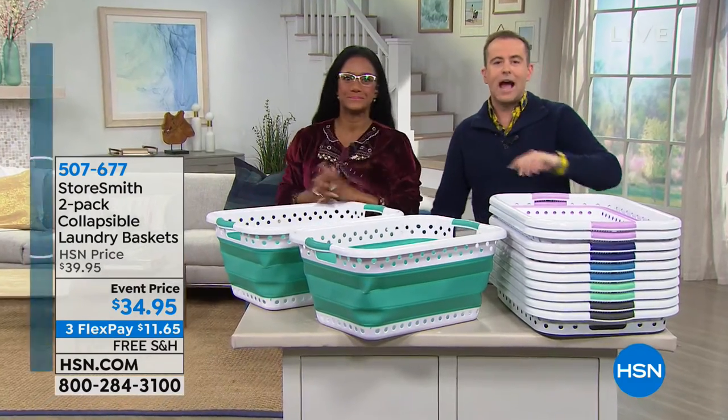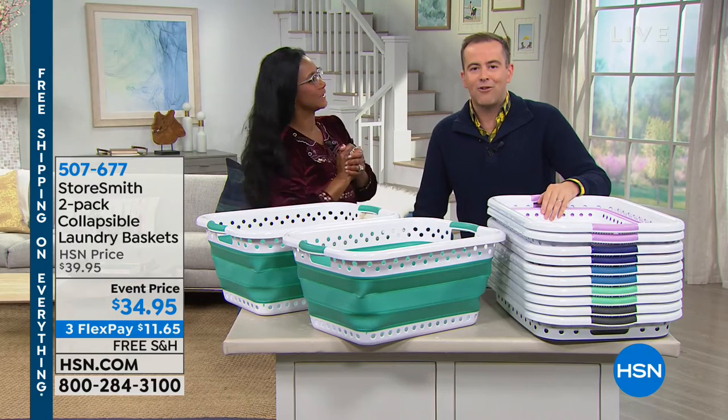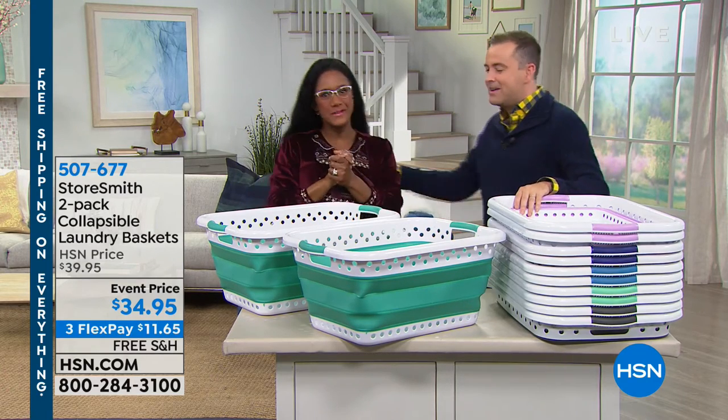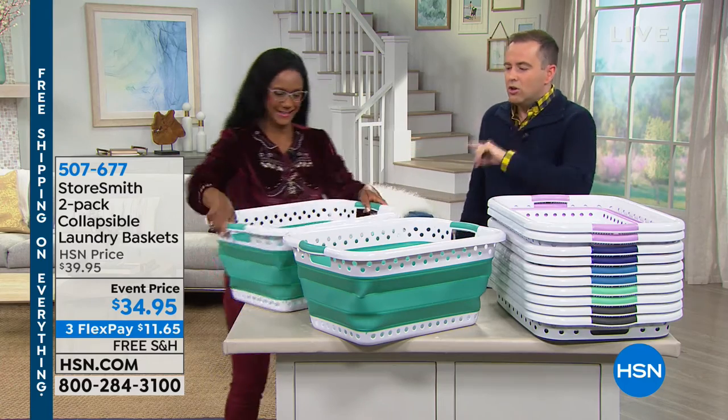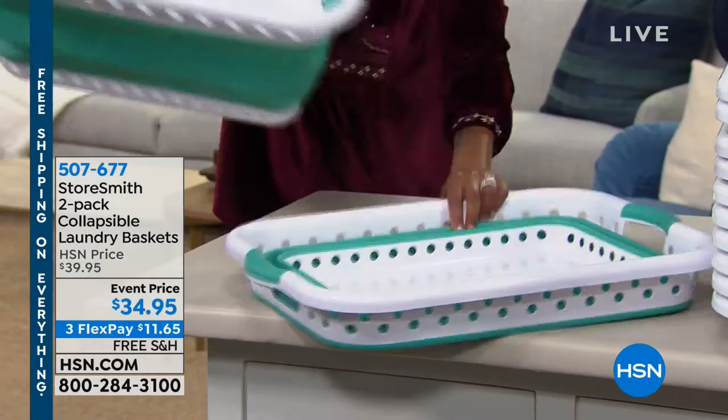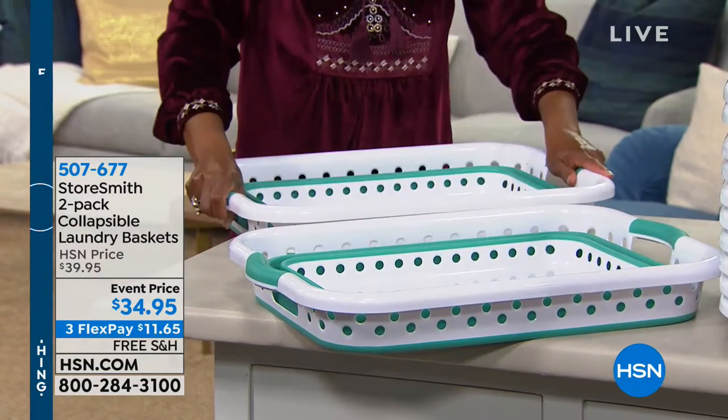We're going to start with a five-minute special — out with the old-style laundry hamper. Our best friend when it comes to home ideas, our home BFF, Alexander Baker. Happy New Year. You launched these and it's a two-pack and everybody went nuts for it. This is such a clever idea to start the new year with.